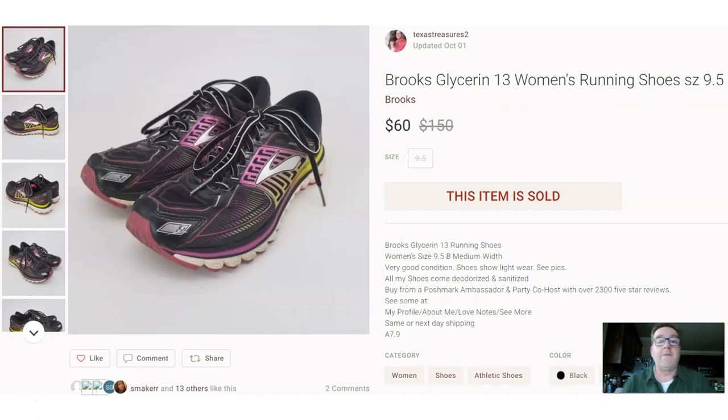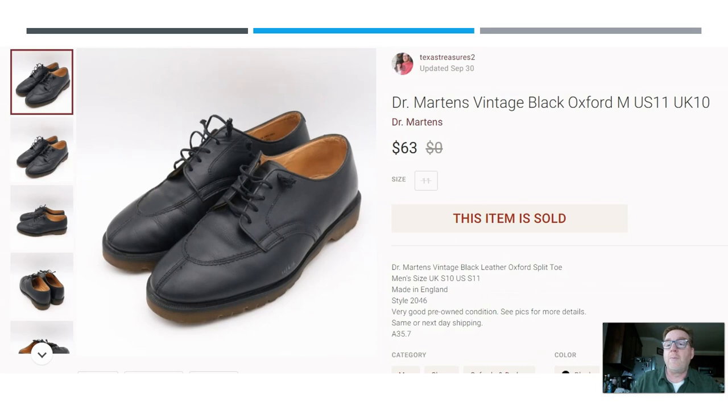This is probably the most prevalent brand on my 50-for-50: a pair of Brooks Glycerin 13 women's running shoes. Paid $9 and sold them for $60 on Poshmark. Running shoes get worn out and people come looking for a good deal — just make sure they have good tread. Here we have another pair of Doc Martens — notice the split toe on these Oxford lace-ups. Paid $7 for them and sold them for $63 on Poshmark.